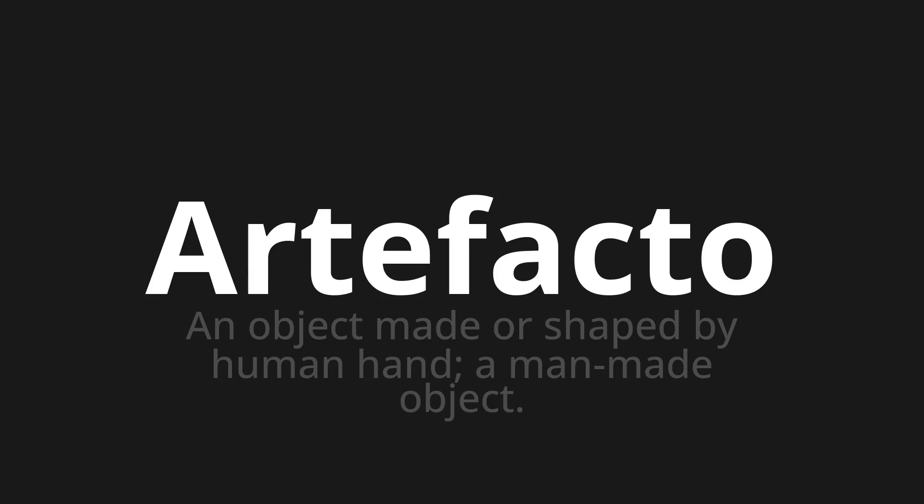Welcome to this pronunciation video. Today we will be focusing on a new word that you might find challenging or intriguing. So let's dive into today's word: Ertefactu, which means an object made or shaped by human hand — a man-made object.